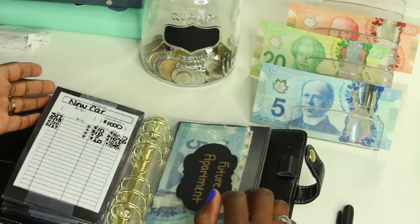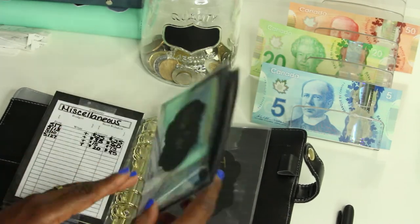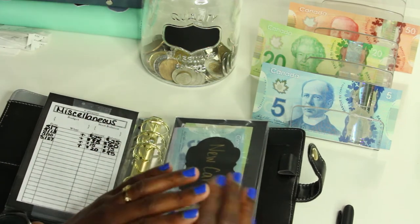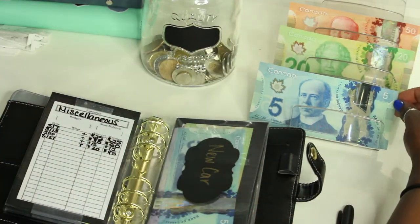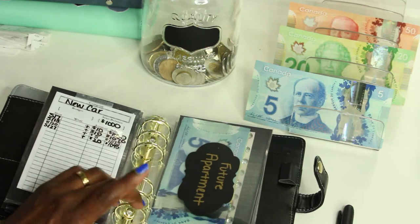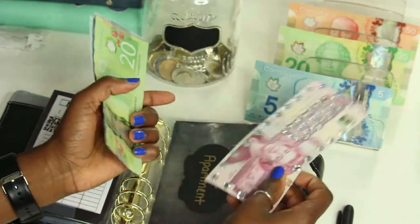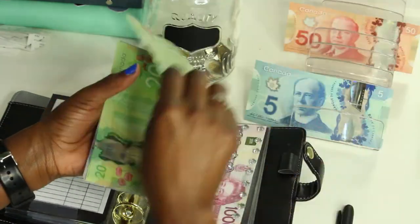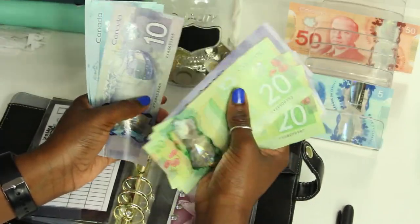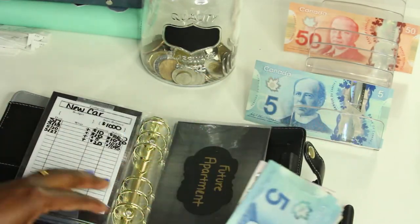I've only mentioned this once in my first video, but the one thousand dollars in new car and future apartment were money I already had in my account — so technically the dollar amount after that is what I've actually saved this year. It's not a lot, but I'll definitely be building on it in the coming weeks. Future apartment is also getting twenty dollars and now has one thousand one hundred dollars.